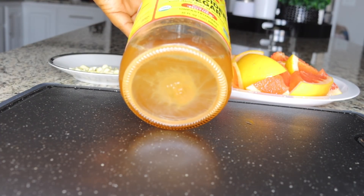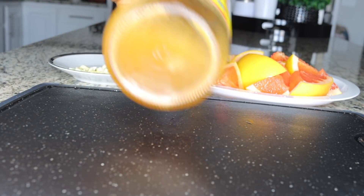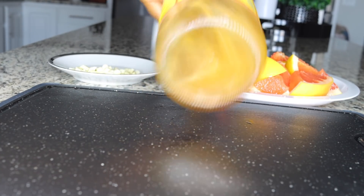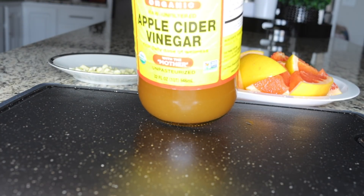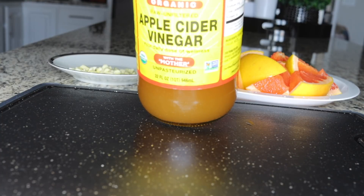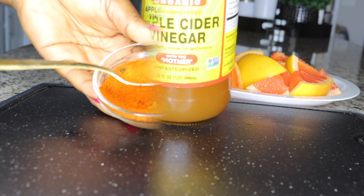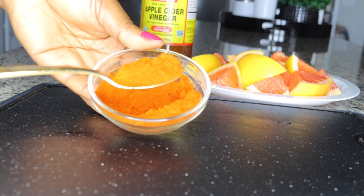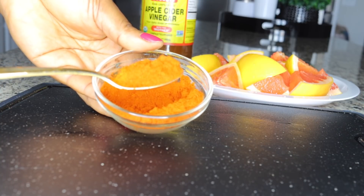You see these residues at the bottom — that is the mother, and that is what is very important. You always want to shake your apple cider vinegar to make sure it gets mixed up. You don't want to use it without the mother at the bottom. Shake well before using. I'll also be using cayenne pepper.